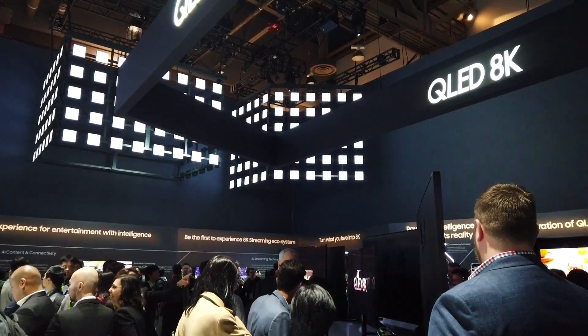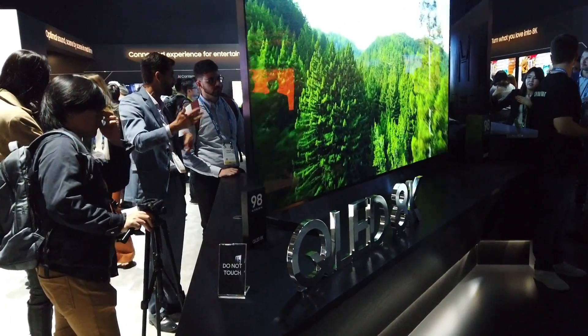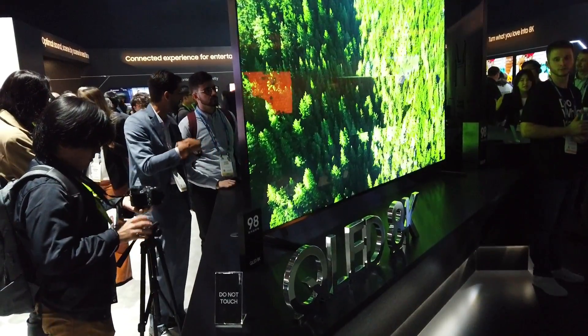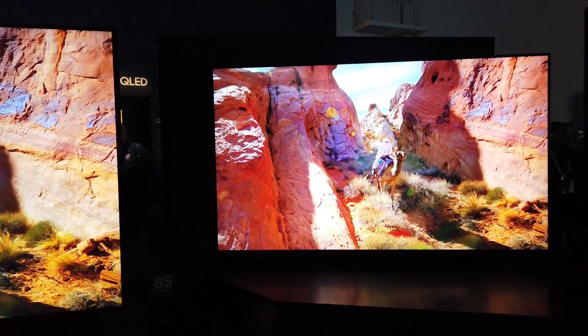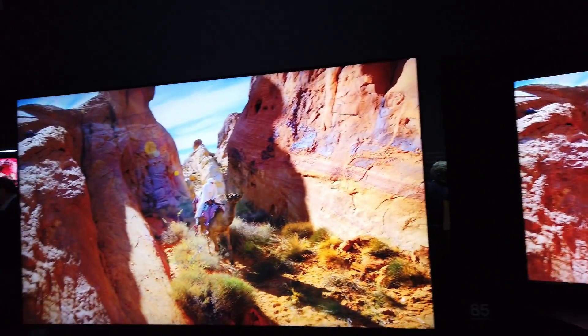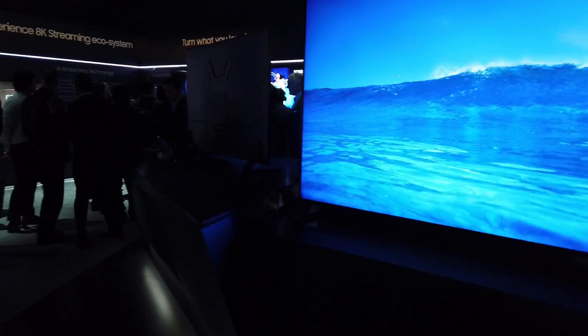On the TV section, all I could see was 8K models everywhere, with massive sizes from 65-inch, 85, even a 98-inch size, which makes sense. I mean, I wouldn't buy a 55-inch 8K TV and expect to see a difference. A lot of people are complaining how these companies are pushing 8K resolution while we feel there's still a lot to get from 4K TVs.